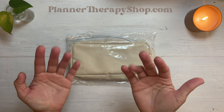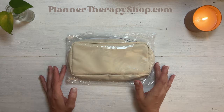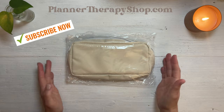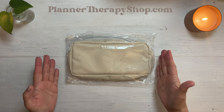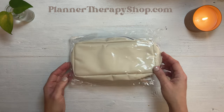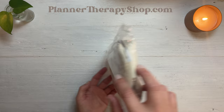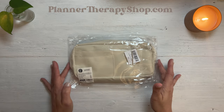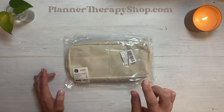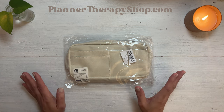Hey everybody, welcome to my channel. Today's video is going to be an unboxing of this really cute little stationary pouch that I found on Amazon. It took about three weeks to get here and it was around $10, and I want to show you why I bought this pouch despite other pouches that I own.